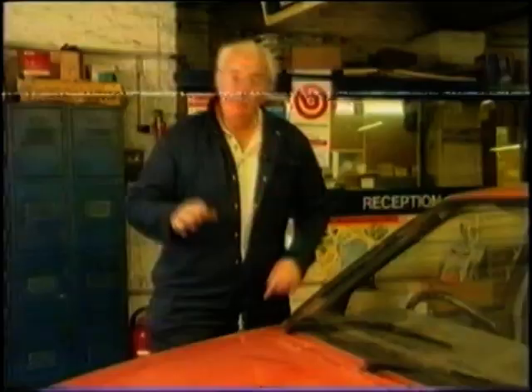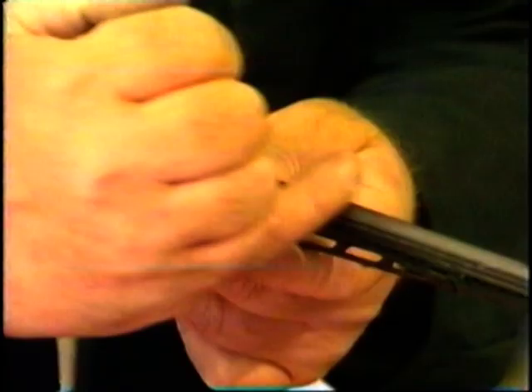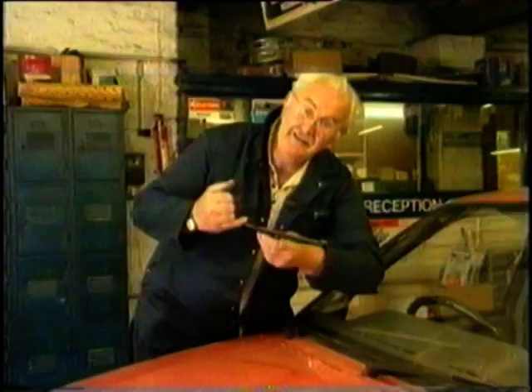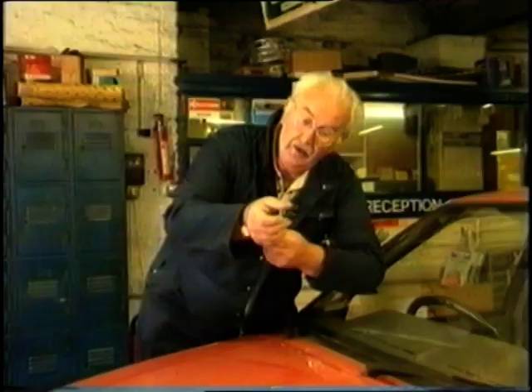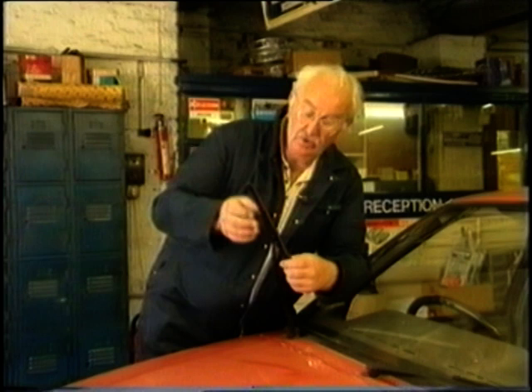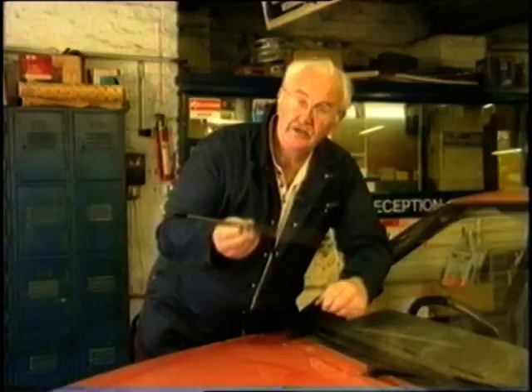Wiper blades. It's the simple things in life that go wrong that cause you the most grief. There are two simple checks with these. Run your finger down the edge of the rubber — if it's pitted, change it. And the ends, that's where they start to split from. Just flick them like that. If they're starting to split, change it. You can change the whole unit quite cheaply. Most shops sell these. Just push it off like that and out it comes. Couldn't be simpler, but it'll save you a lot of aggravation.